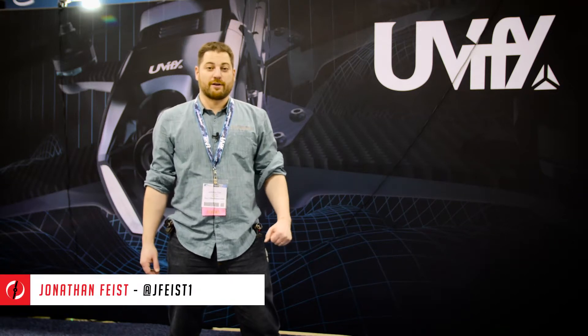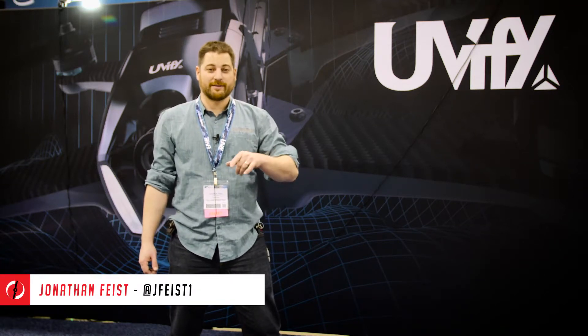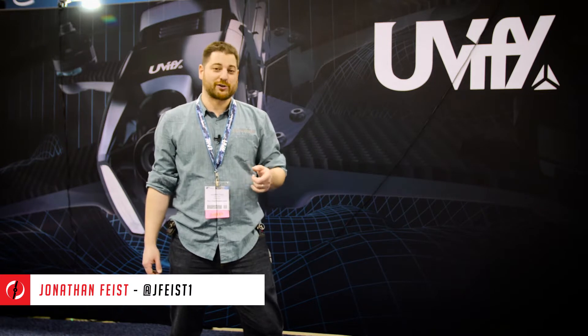Hey guys, Jonathan Feist here for DroneRush. We're about to sit down with Uvify and check out some of their new technologies for the commercial space.